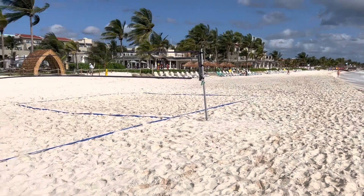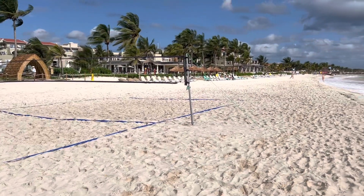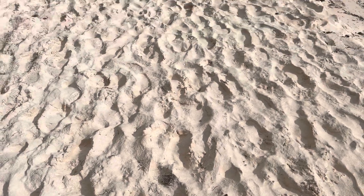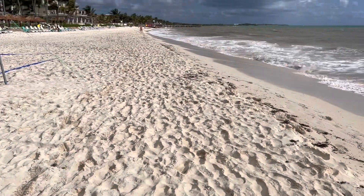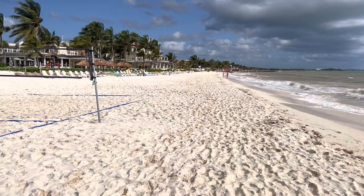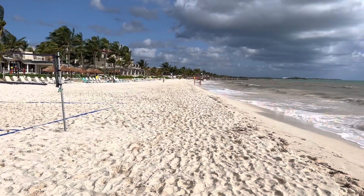This is the beach here at the Hayat Allara Riviera Maya. As you can see, it's quite wide. The sand is very soft and it is cool actually. It's coral sand, so it reflects the heat as opposed to places like Cabo where it soaks it up and it's literally too hot to walk on.